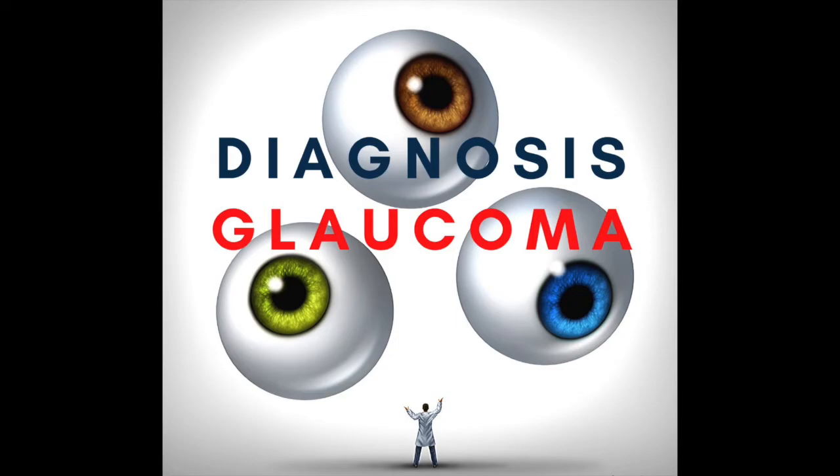The GATT procedure — gonioscopy-assisted trabeculotomy — literally tears open the entire trabecular meshwork, and I would seriously doubt the possibility of threading a suture through there a second time after that procedure.